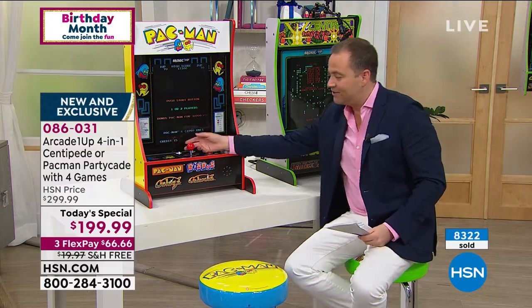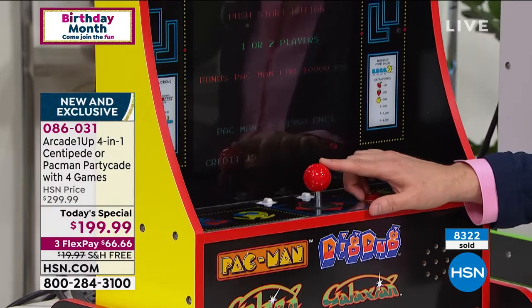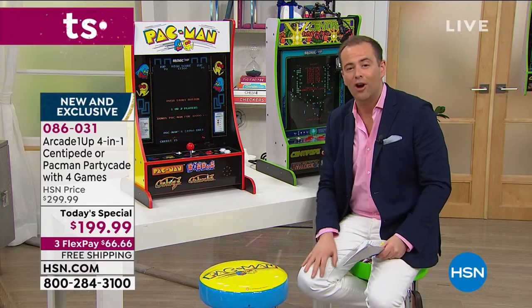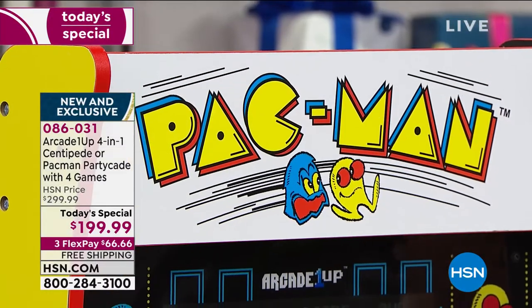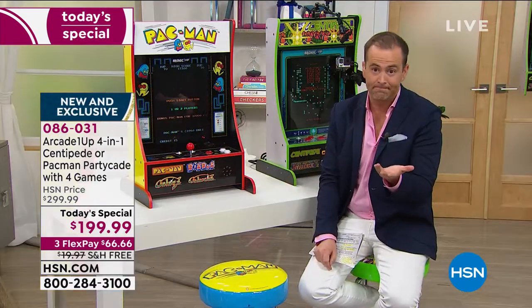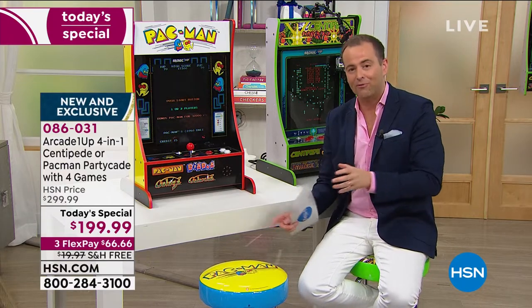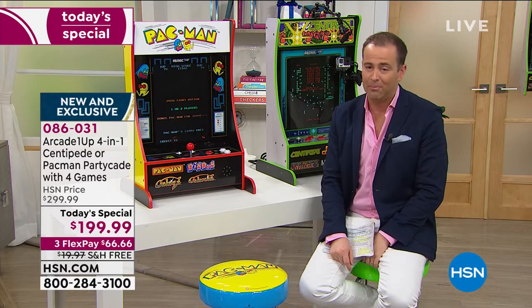Full size in terms of the screen, the joystick, the sounds, the movement, the mechanism — everything about it is amazing. They're bringing it to HSN at a price that's unbeatable, $100 off. The price goes up at midnight if there's even one available. We're doing the three flex pay and the free shipping and handling.